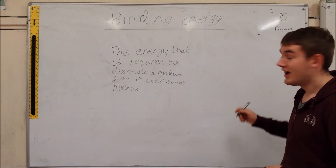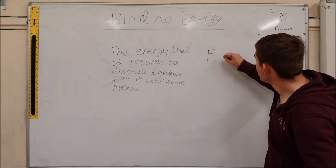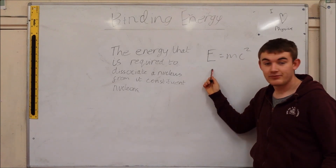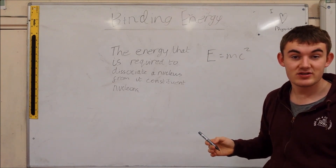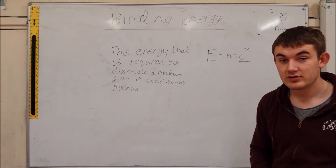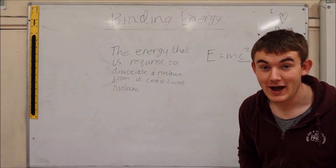E equals mc squared — Einstein's famous equation. The energy is converted into mass and it's all done with the constant of the speed of light squared. So, there we have it.